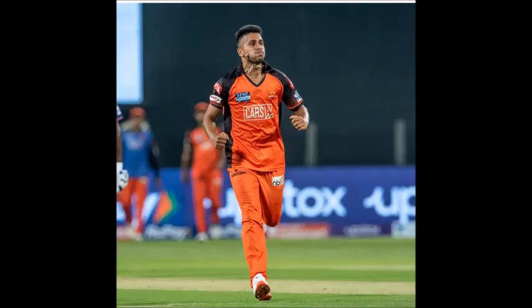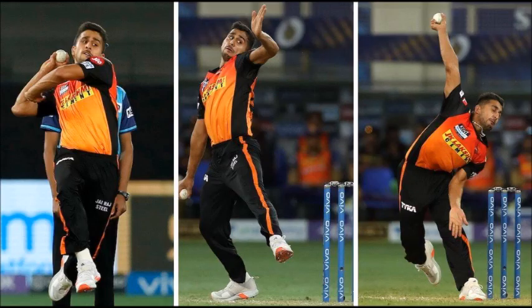Hi friends, many of our channel followers who happen to be cricket enthusiasts as well as fast bowling enthusiasts requested a video on young Indian fast bowling sensation Umran Malik. So I am going to make a little technical analysis of the fast bowling action and dynamics of Umran Malik. Apart from this, I would also like to share some important inputs based on which Umran Malik can bring some changes in his bowling action and increase his top speed.